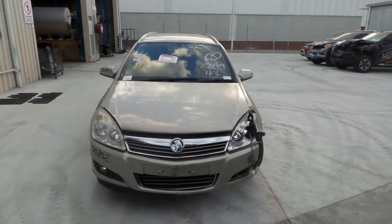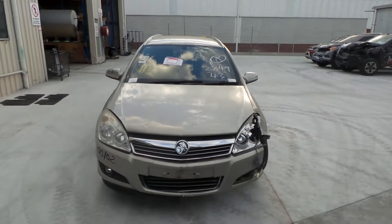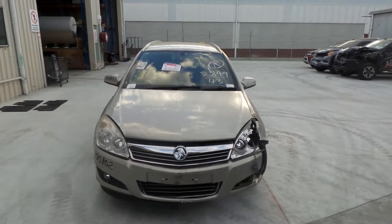Hi, this is Chris from Total Parts Plus, 29 Meadow Ave, Des Plaines. Our phone number is 0738481382, and today we have the 2008 Holden Astra Station Wagon, stock reference number 3286.